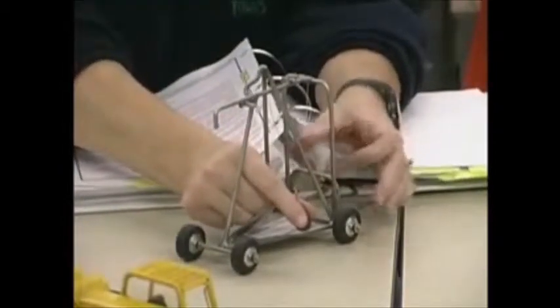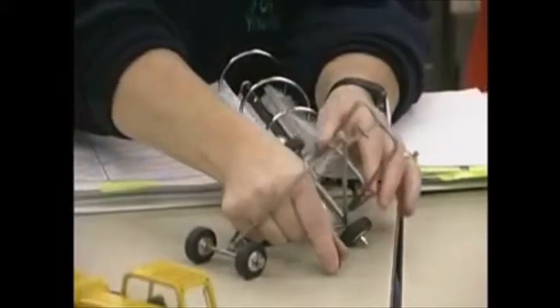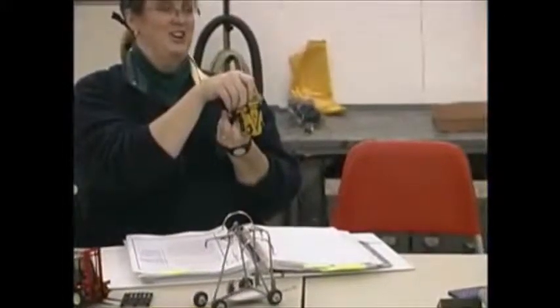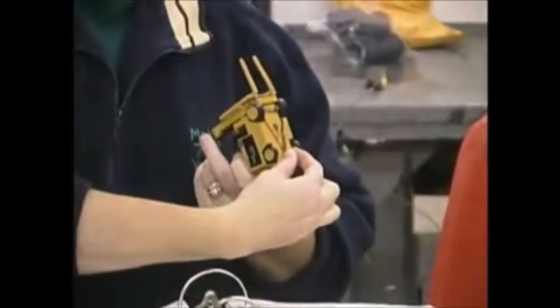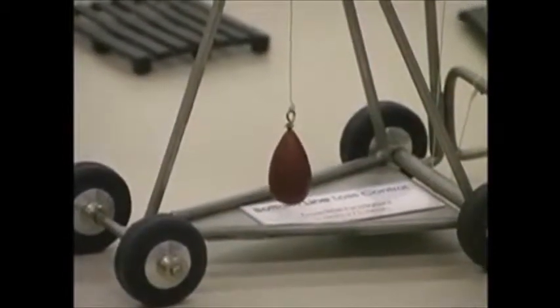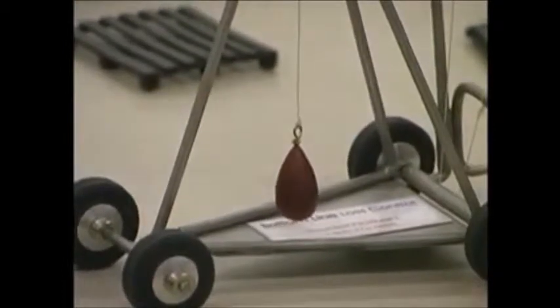As soon as the center of gravity gets outside of the machine's stability triangle, the heavy weight of the forklift acts like the spring in a mouse trap. We talk about the stability triangle because even on a forklift with four wheels, the pin on the rear axle makes it act like it's balanced on a triangle. As long as the center of gravity stays within the stability triangle, the forklift stays upright. But when the center of gravity moves outside of the triangle, over it goes.